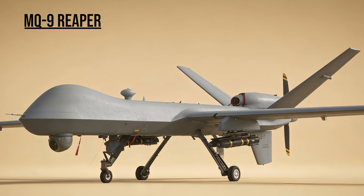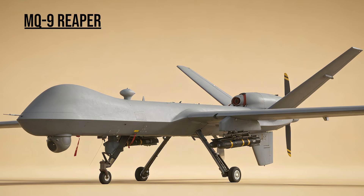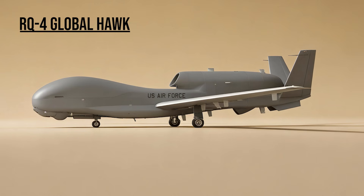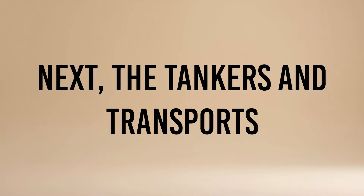MQ-9 Reaper — the Hunter. Larger and deadlier than the Predator, it became the primary weapon against insurgents, capable of loitering silently for 14 hours before delivering a precision strike. RQ-4 Global Hawk — the High Eye. A massive surveillance drone flying at high altitude, it replaced the U-2 in many roles, scanning vast areas of the desert for enemy movement.